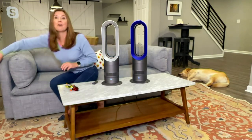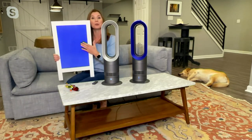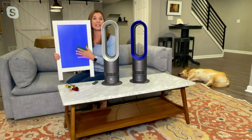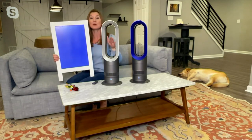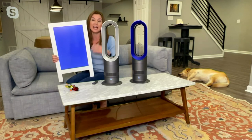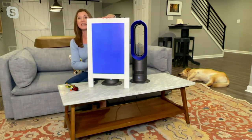Let me show you how quickly this works. I'm going to grab this thermal paint board. Right now you can see it's blue — when it gets warm it turns white. I'm going to show you how quickly the AM09 heats up a room by putting this in front of it. I have this one in the heating mode, and you're going to notice that blue paint is starting to turn white in just a few seconds.